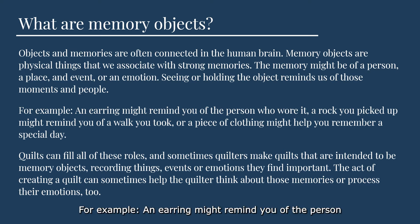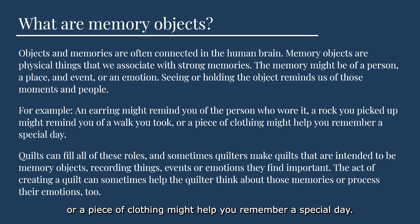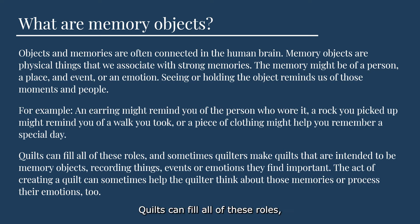For example, an earring might remind you of the person who wore it, a rock you picked up might remind you of a walk that you took, or a piece of clothing might help you remember a special day. Quilts can fill all of these roles, and sometimes quilters make quilts that are intended to be memory objects, recording things, events, or emotions that they find important. The act of creating a quilt can sometimes help the quilter think about those memories, or process their emotions too.